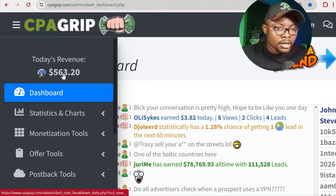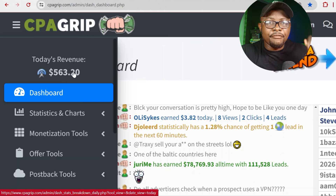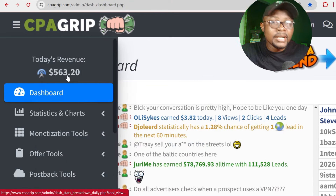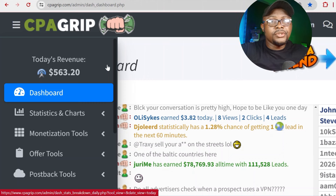You can see that I've made $563 right over here. So this is exactly how much I have made today. I'm going to right-click and reload this page to show you that the money still remains exactly the same amount.